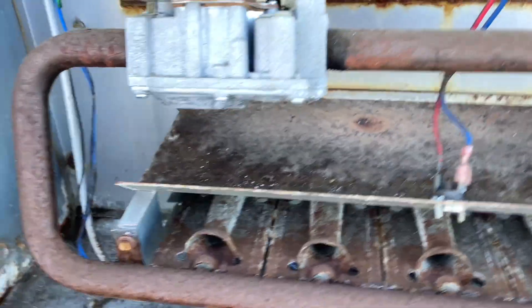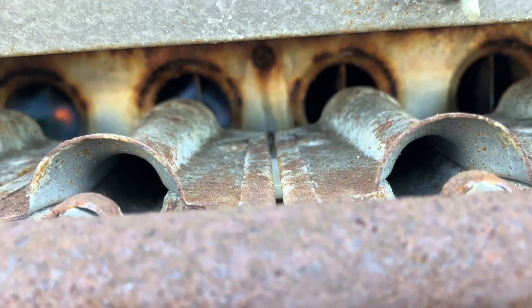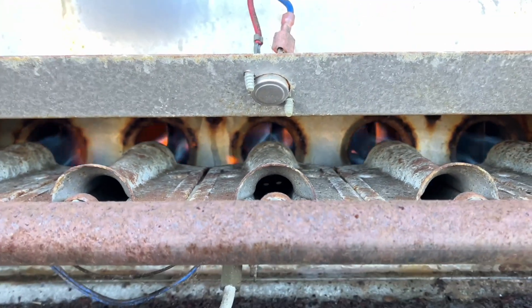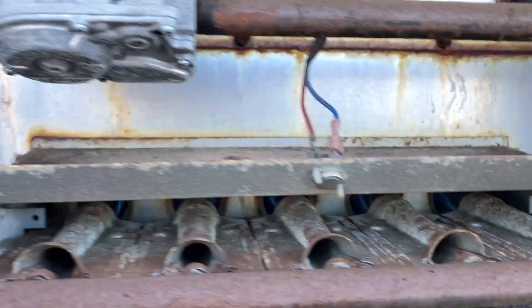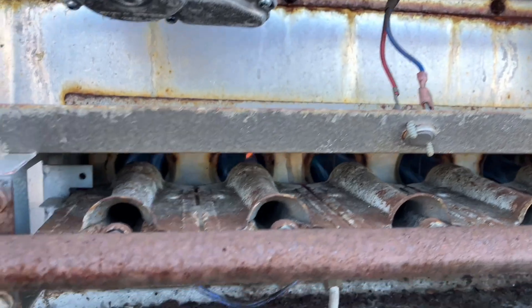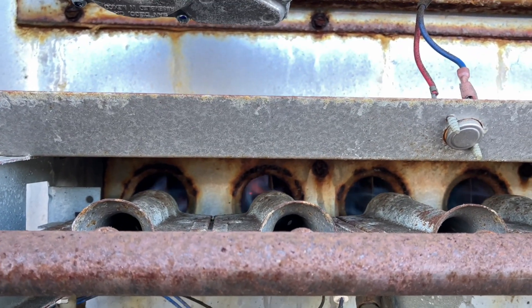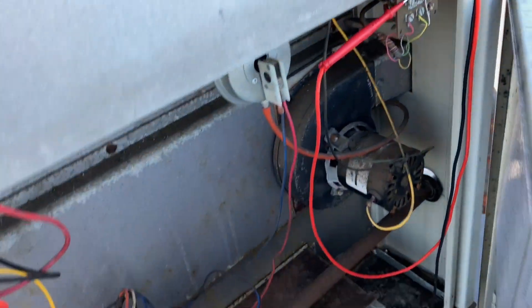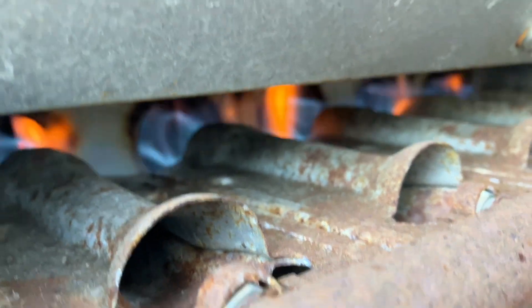Okay, moment of truth when the blower kicks on. I think we've got a bad heat exchanger. I can't tell if this is coming from out here... yeah, it's blowing it back.